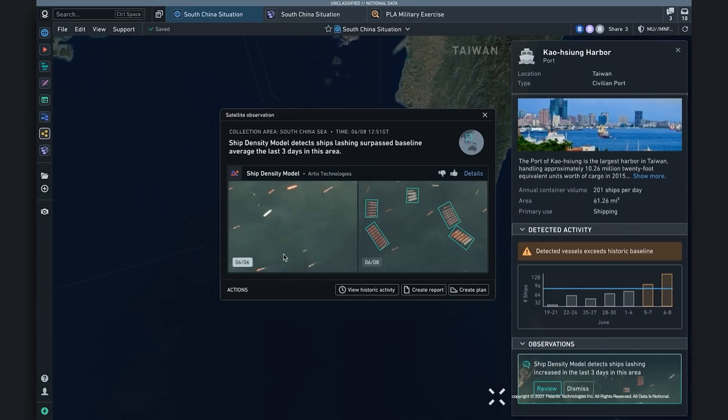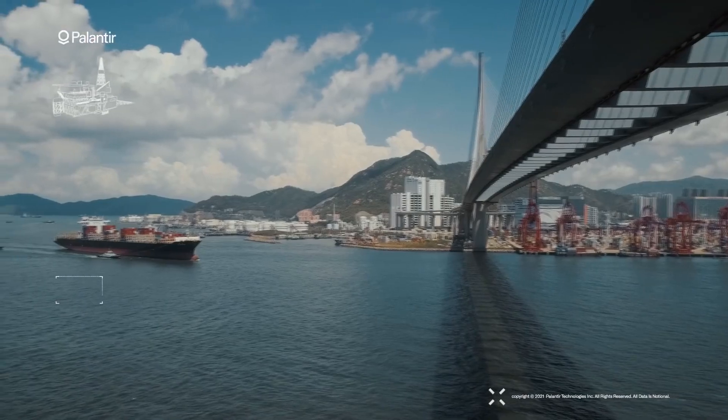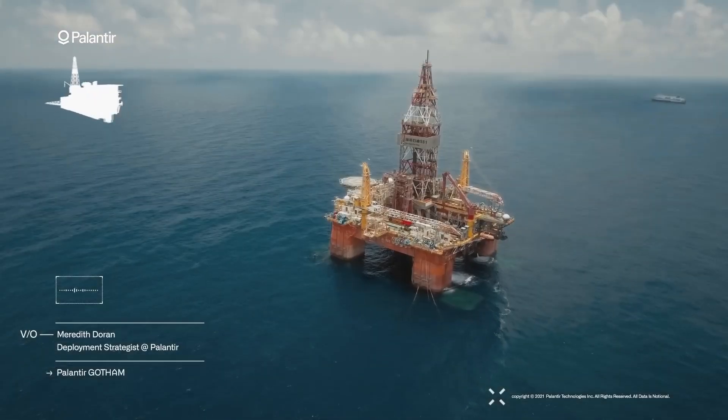Within a week, the 82nd Airborne Division transitioned from antiquated Excel spreadsheet reporting to a fully functioning application built in Army Vantage.